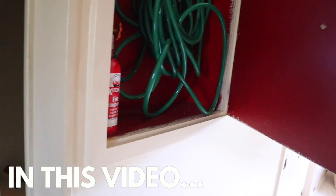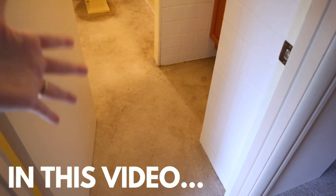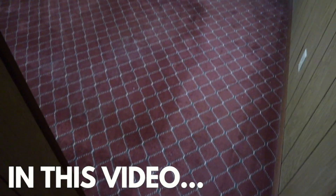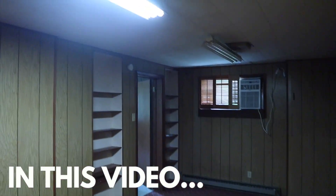And another fun feature is this random fire hose. This lovely bathroom features carpeted floors. Coming out of that bathroom is the downstairs extra bedroom. We call this the dungeon.